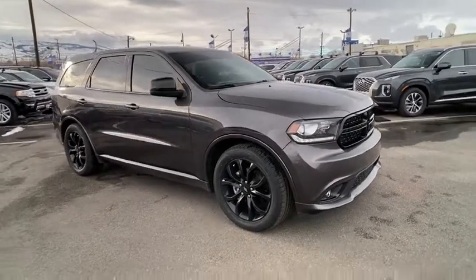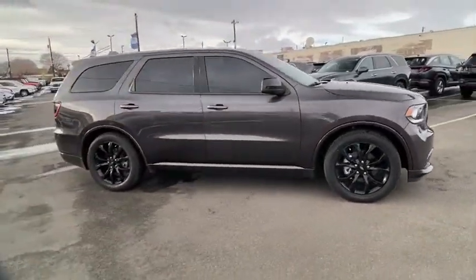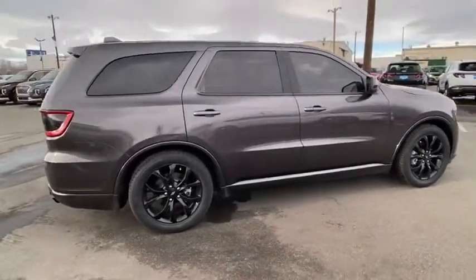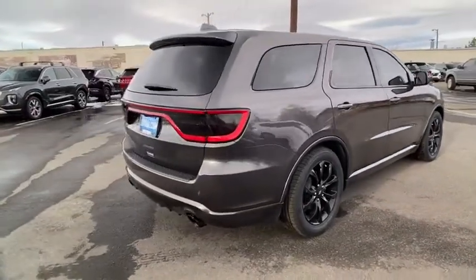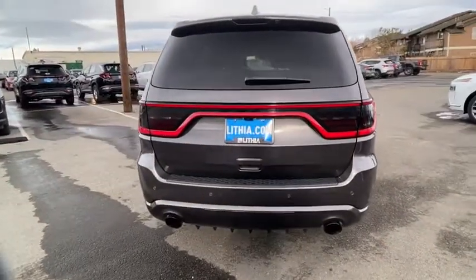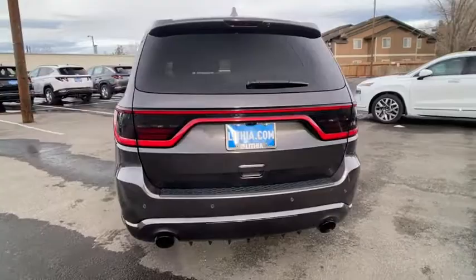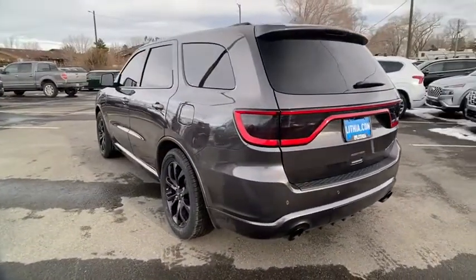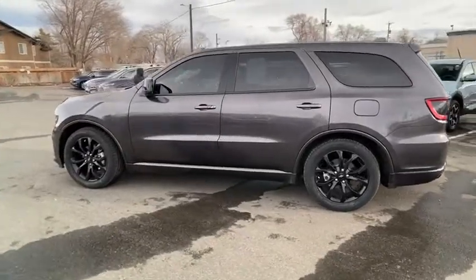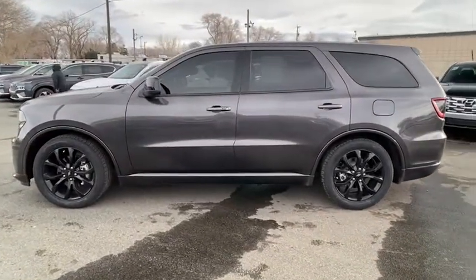Come test drive the 2019 Dodge Durango. The Durango allows you and your family to travel in style and comfort while towing your camper or boat. It offers more interior room and towing capabilities than most midsize SUVs and has an available third row of seating. Underneath are sturdy body-on-frame mechanicals and the option for a powerful V8 engine.